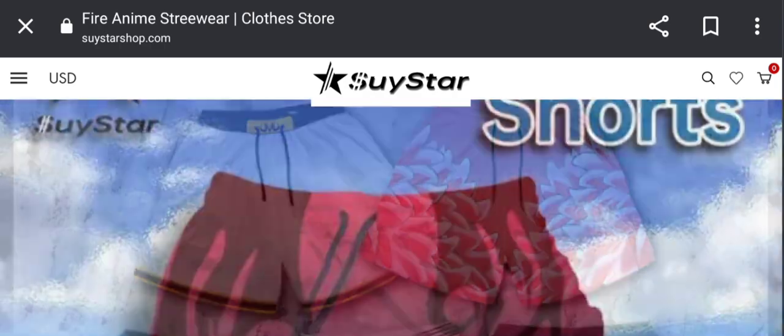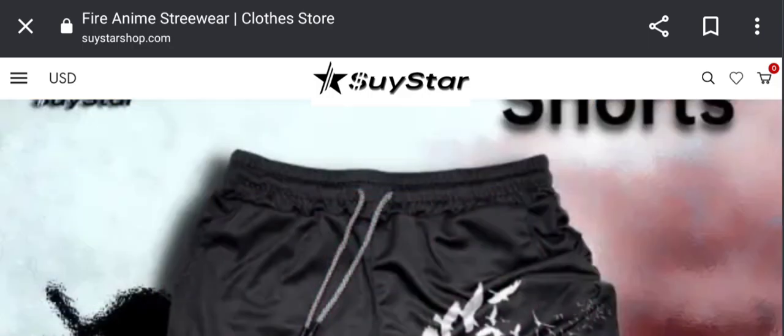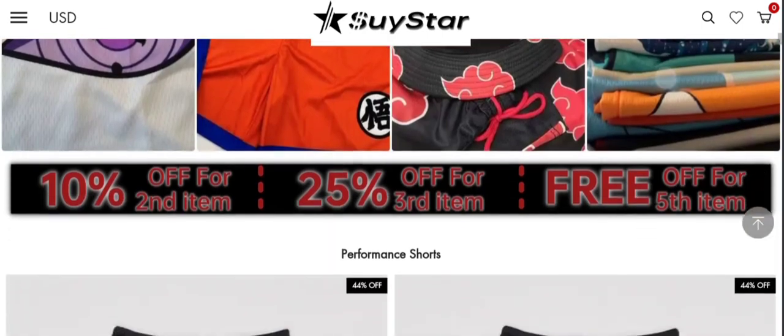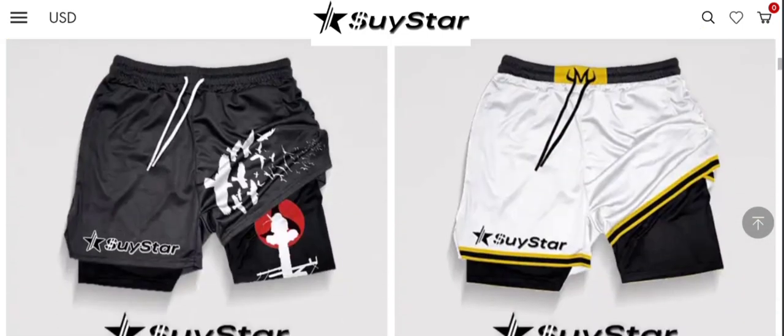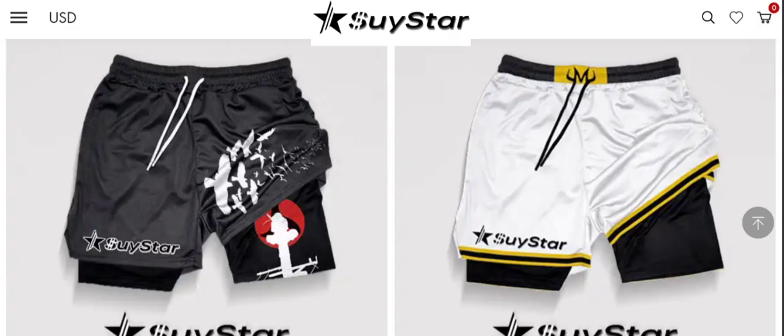We are providing complete details about this site, so stay tuned and don't miss any point. This is an online shopping store offering multiple types of products — as you can see, caps and much more. If you are interested, you can visit their official site and check them out. But before going further, do like, share, and subscribe to our channel. Now let's talk about legitimacy factors and judge this website as a scam or legit.